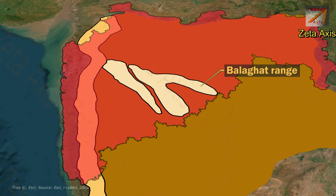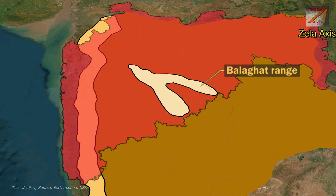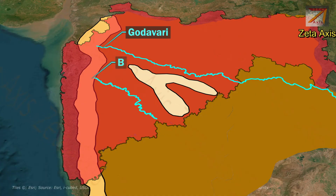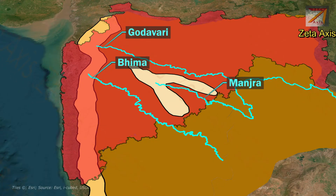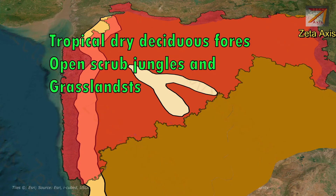The Balaghat range is also higher in the west and height diminishes as we move eastwards till the Bhima river. The Godavari river lies to the north of Balaghat range. Balaghat range forms a watershed between Godavari river to the north and Bhima river to the south. Manjara river and its tributaries originate from Balaghat range. The vegetation found on Balaghat range is mainly tropical dry deciduous forests, open scrub jungles as well as vast grasslands.